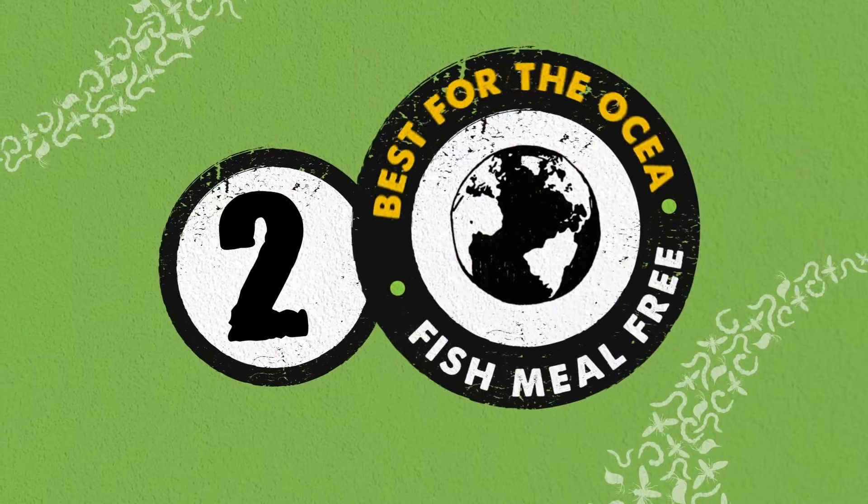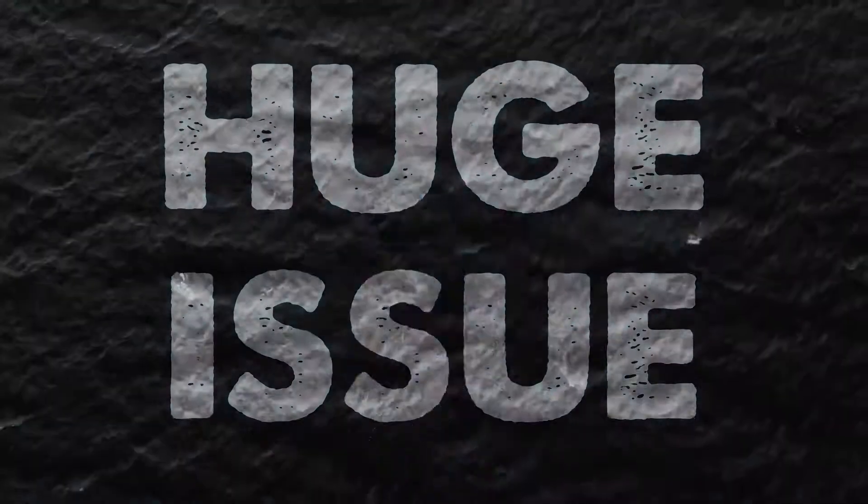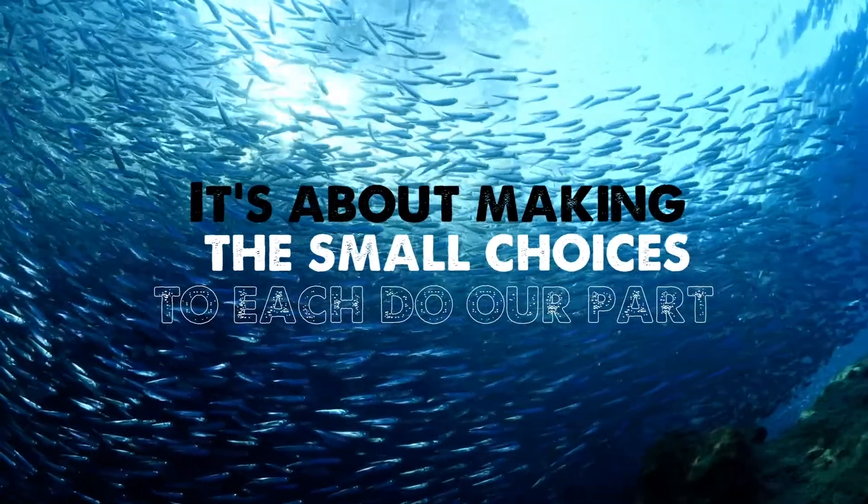It's best for the ocean. Overfishing is a huge issue. Let's not add to it. Our fish foods are fish meal free. It's about making the small choices to each do our part.